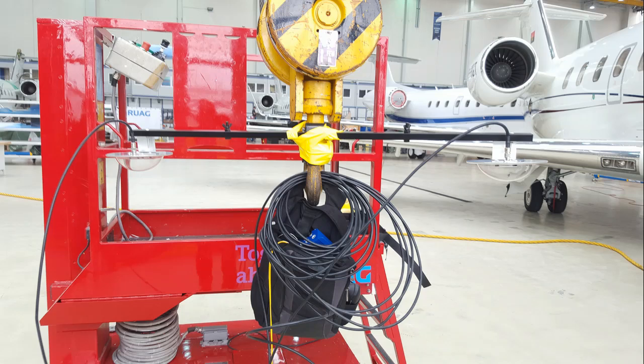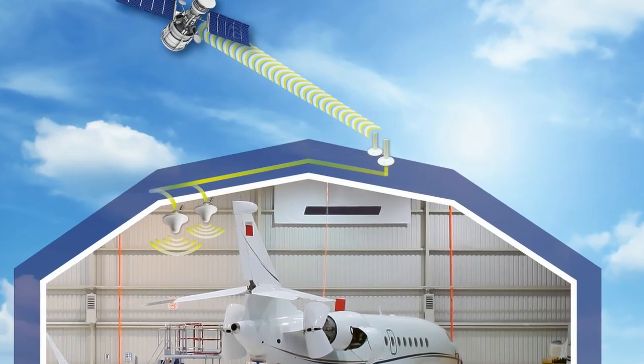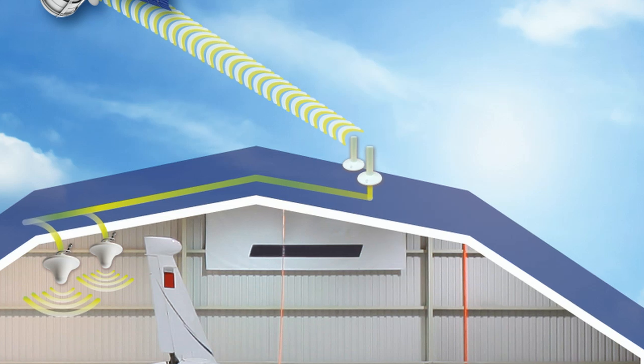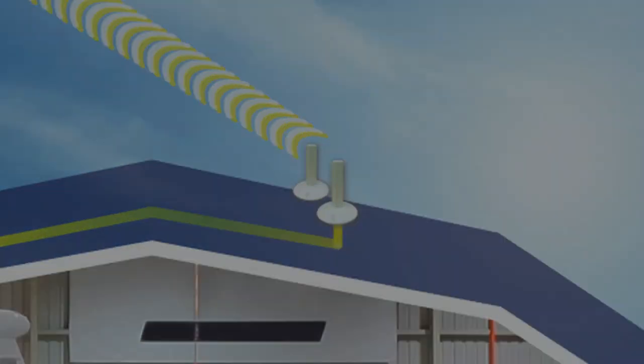Alternatively, you can install Foxcom's antenna under a cherry picker and bring it over the plane being tested. Different configurations let our system be installed in very small hangars, or multiple systems can be daisy-chained while still using the same two outdoor antennas for extremely large hangars.